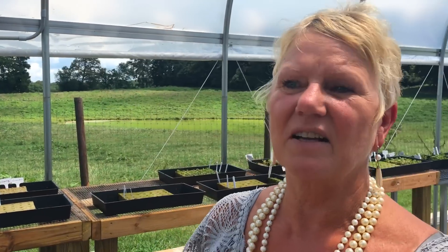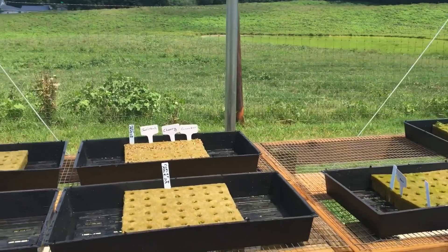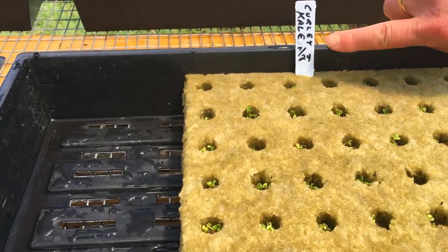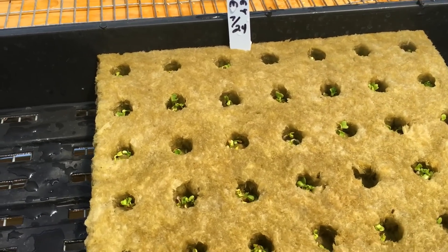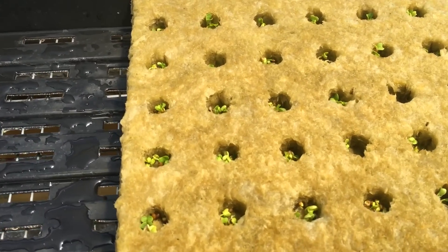We supply tower gardens for residential and commercial, and now we also supply the seedlings that go into those tower gardens. We're working on certification to be a certified seedling grower for Tennessee. You can see the date — 7/24 is when these were planted. What I love most is that we get to pray over every seed. And these already popped up in just three days!